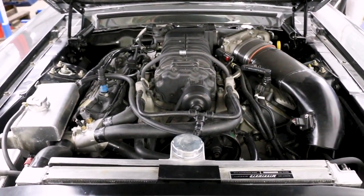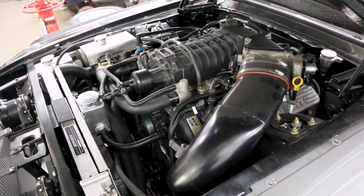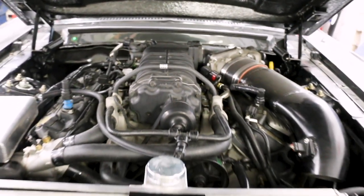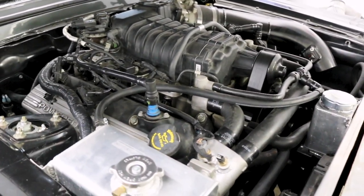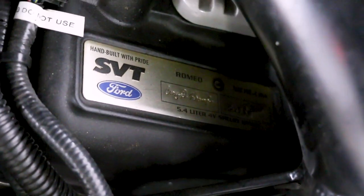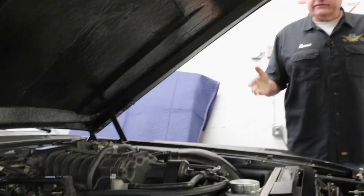This is a supercharged 5.4-liter SVT Shelby GT500 engine that has been shoehorned between the shock towers on the '67. These engines came out in the late 2000s — 2007, I think, was the first year for the supercharged GT500, and back then they started off around 500 horsepower. I don't know exactly what year this one is, but we can assume that it's 500 or more.